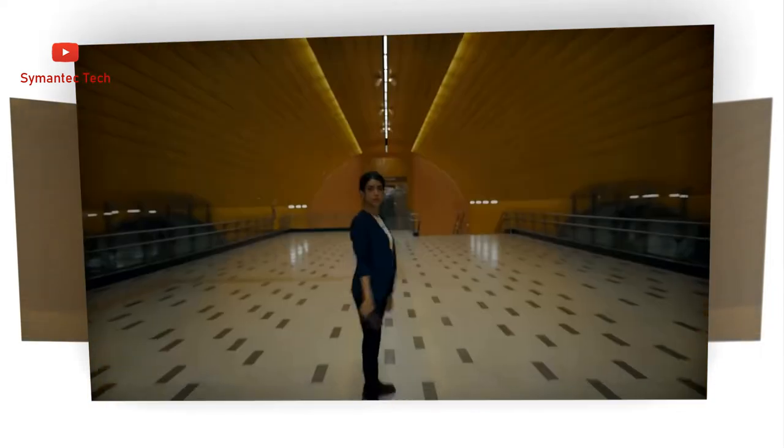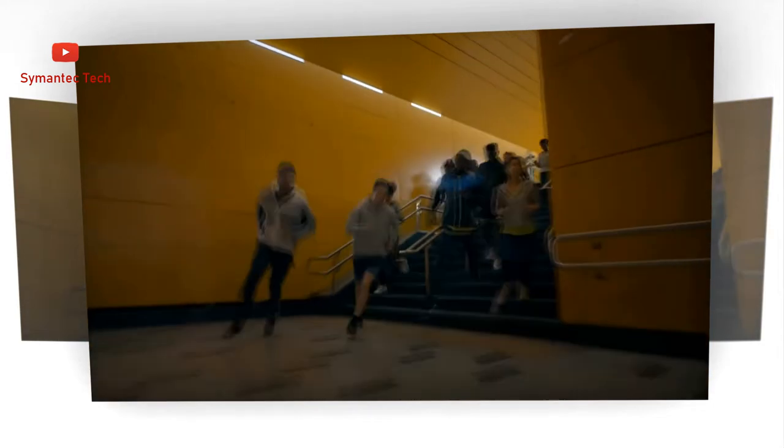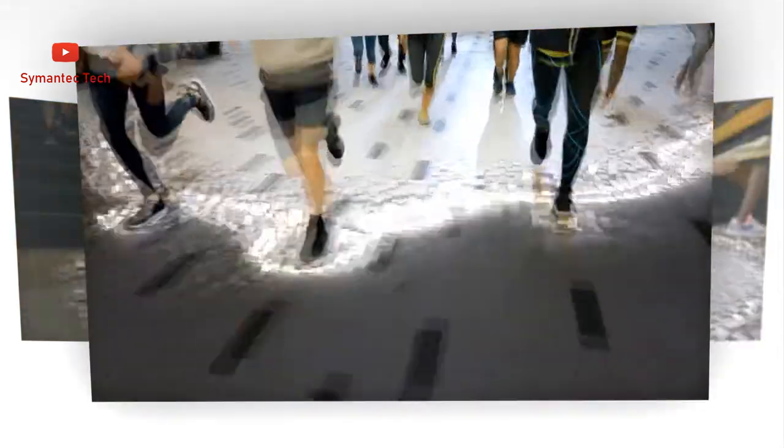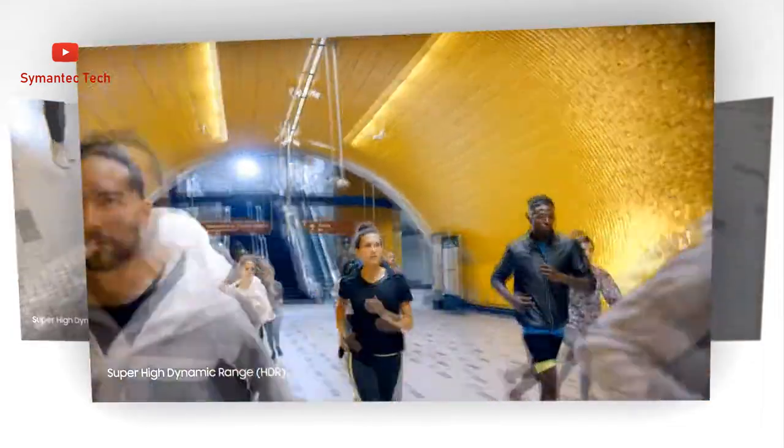AI Brilliance brings light to dark photos on both the 108MP wide-angle camera and the 40MP selfie camera. Super Night Solution intelligently brightens up the scene, so you can use the night to style your portrait mode shots.